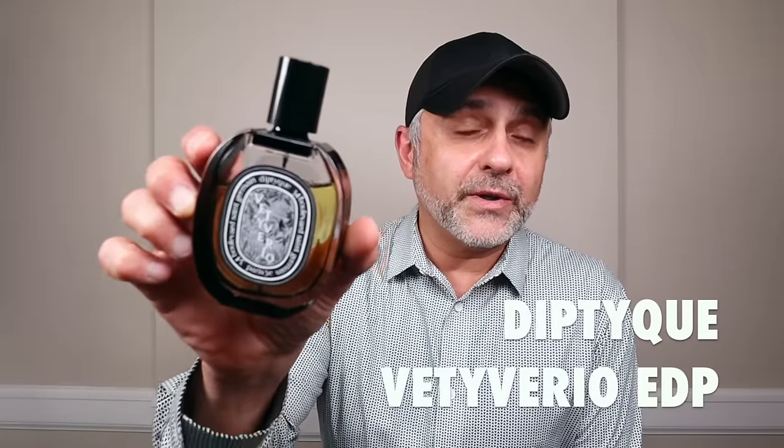At number 18, I'm going to a fragrance I originally sampled as an EDT and kept coming back to but never bought, until they launched an EDP version — a stronger, longer-lasting, deeper, richer version. I'm talking about Vétiverio. I love vetiver in fragrances. It's a great solid release: damp, woody, earthy vetiver green, beautifully blended with grapefruit. The bitterness of the grapefruit complements the vetiver wonderfully. There's a rosy touch, mandarin orange, and patchouli. Created by Olivier Pechot — Vétiverio at number 18.